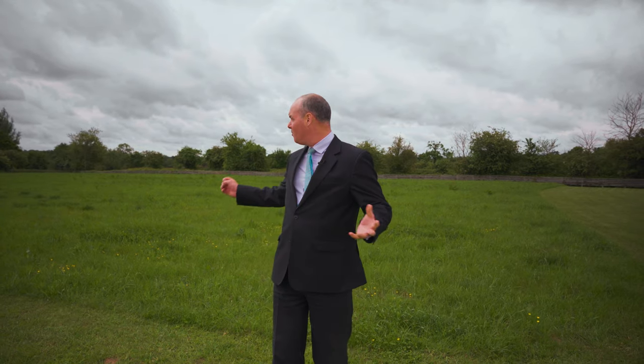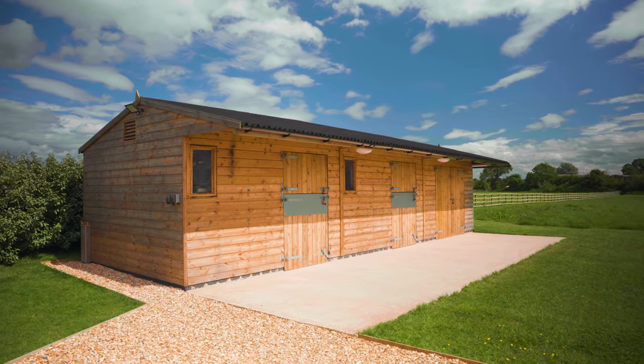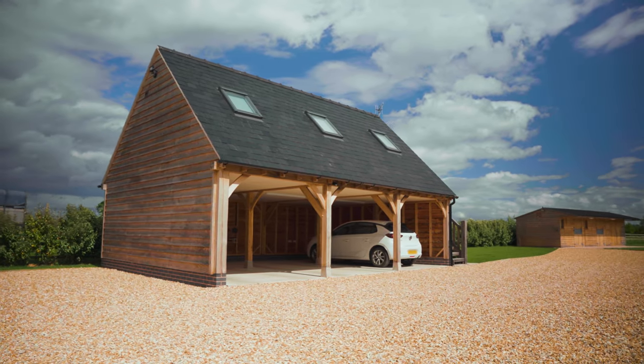This incredible property is complemented by a whopping three and a half acres. It can be a wild meadow like it is now, or a pony paddock, as it has a stable block with it. In addition, there is a beautiful three-bay oak garage with an all-important annex above it.